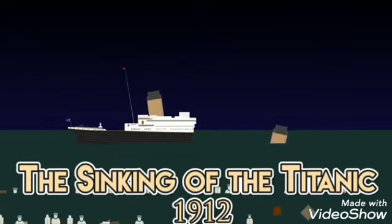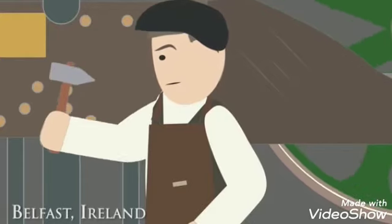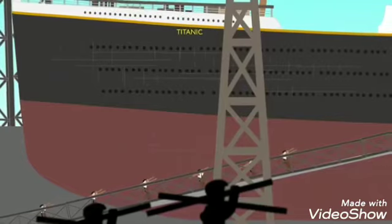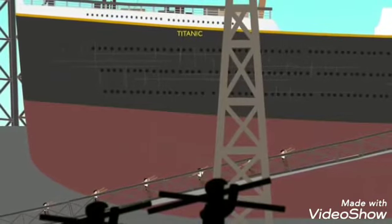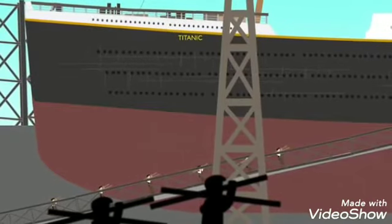The Sinking of the Titanic, 1912. The luxury British passenger liner RMS Titanic began construction on March 31, 1909, in the Harland and Wolff shipyard in Belfast, Ireland, and was completed three years later in 1912.